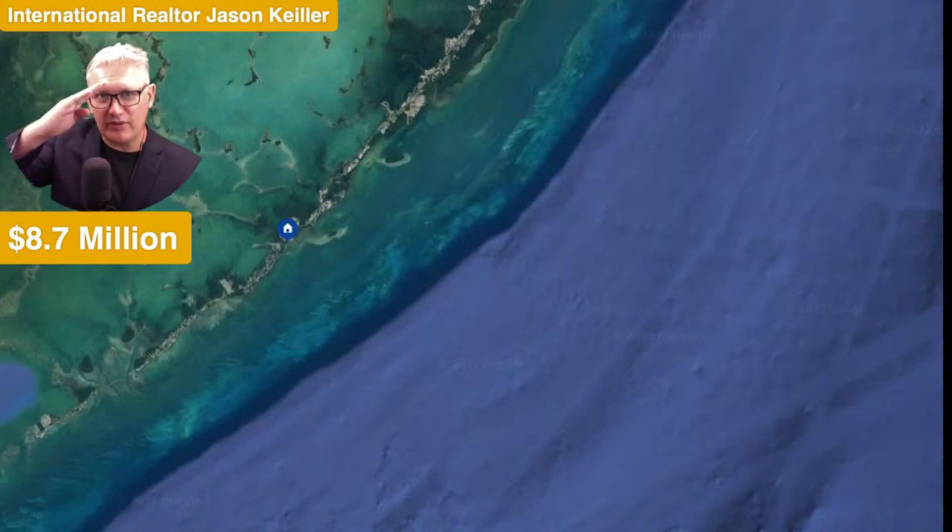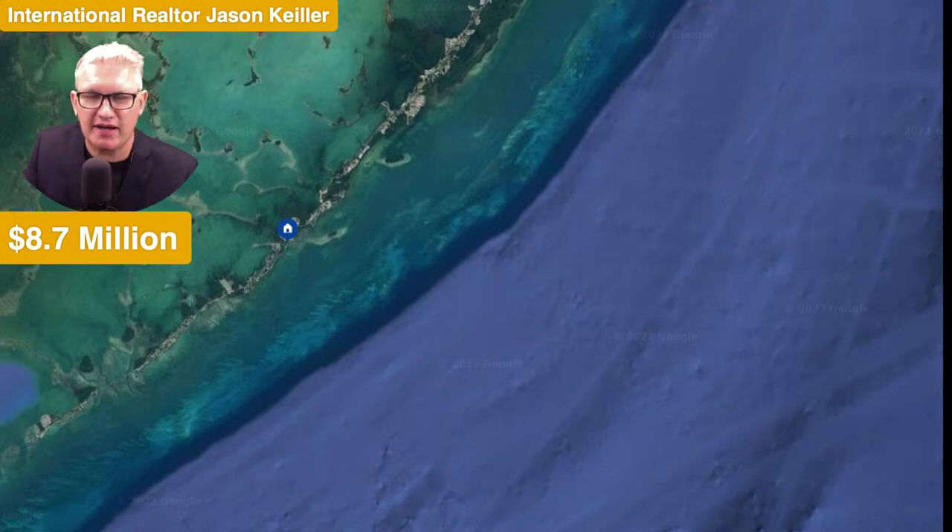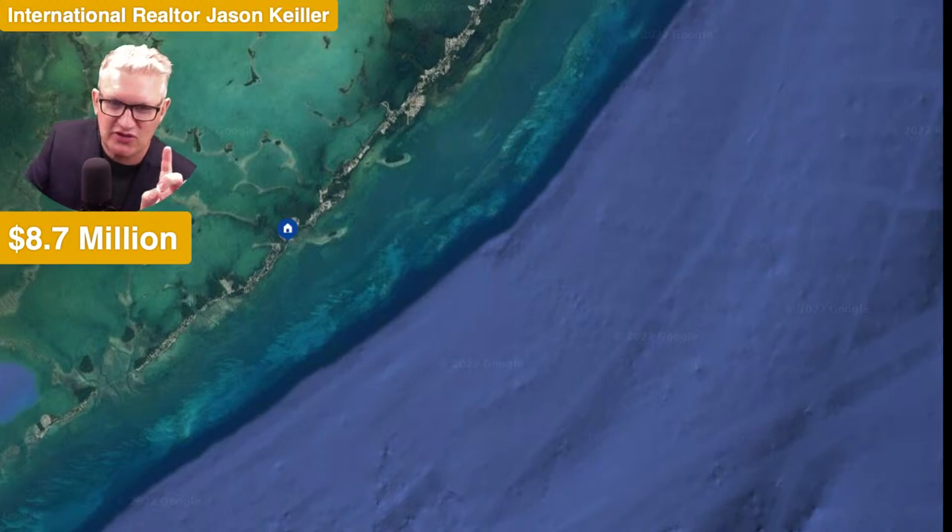Hi, Jason Keeler here, the Property Review Show. Good to see you — please like, subscribe and share to help us build this channel as we look at properties here and around the world. Today we are in the Florida Keys — 8.7 million dollars. I love the position of this house; let's take a look around.